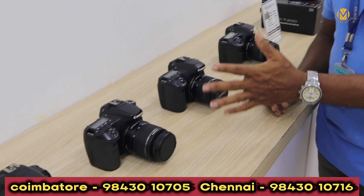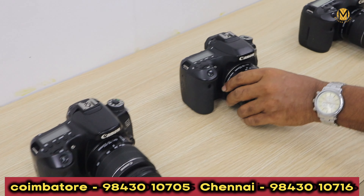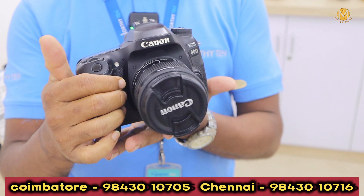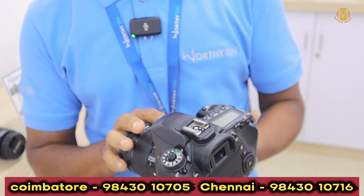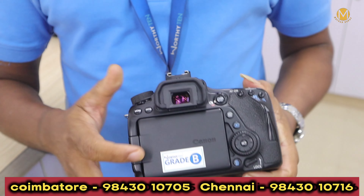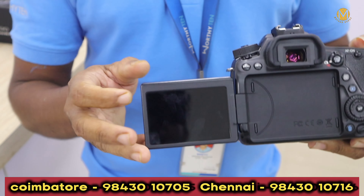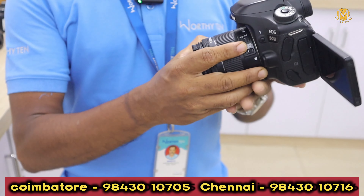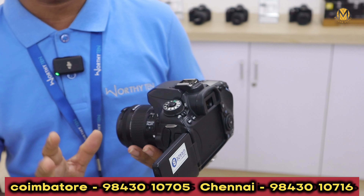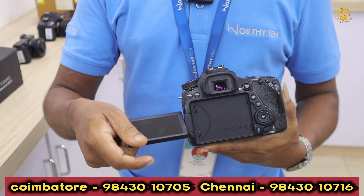We have 70D and 80D in super neat condition. We have 24MP and Wi-Fi Bluetooth option. You can have a flip with a touch. There is a normal event and a super camera.